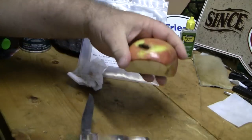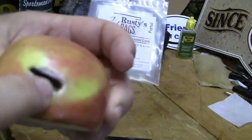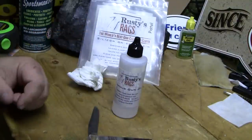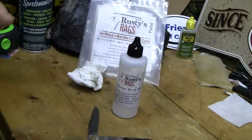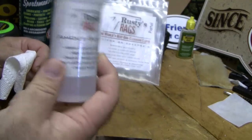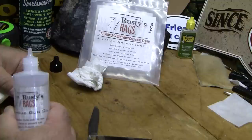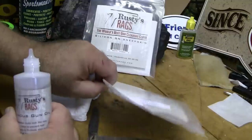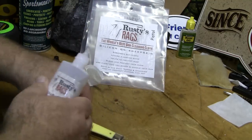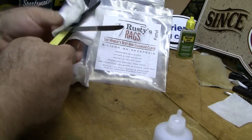All right, let's get some Rusty Rags on this. It's interesting too — I ate half the apple before I stuck the blade in this half. But it's interesting that it's black around the slice on that apple. If you want to order yourself some Rusty Rags, they have an awesome knife cleaning kit. Go to their website — it's www.rustyrags.com. Put in the MBV coupon code and save yourself 25%.